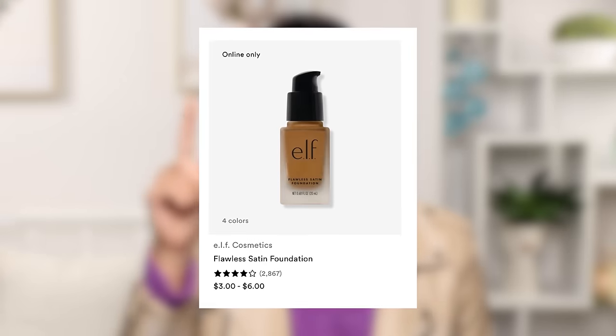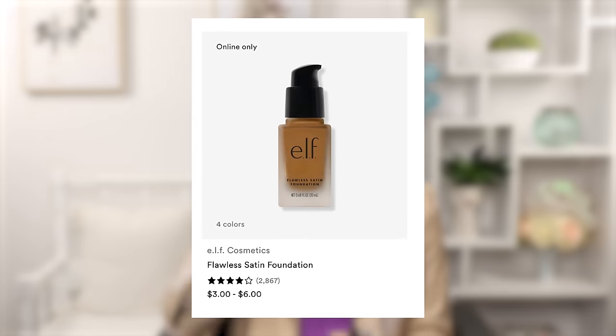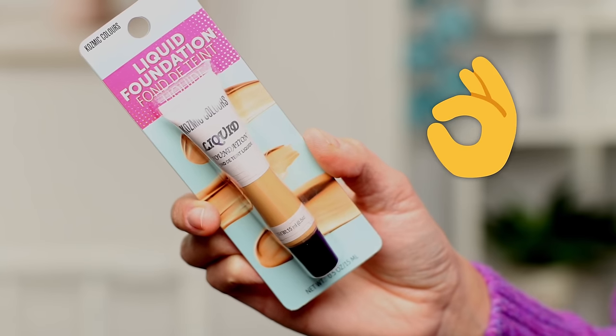All the foundations were kind of a light-medium skin tone color. I did some digging and found you can get the Elf Flawless Satin Finish Foundation at Ulta for $3 in a 20ml bottle. Elf is a really nice brand and I use a lot of their products. If it were between one of these and the Elf one for a similar price, I'd get the Elf one. When it comes to foundations, Cosmic Colors is okay, but most of these are trash — I would avoid them.